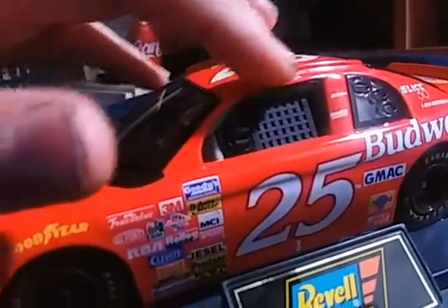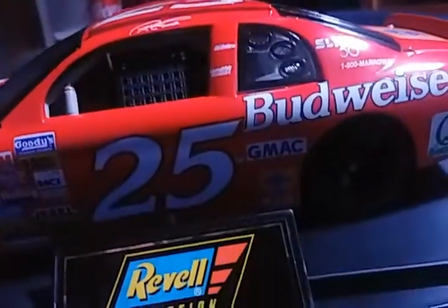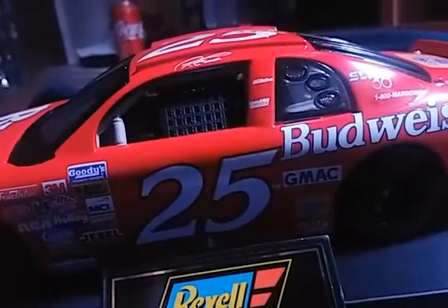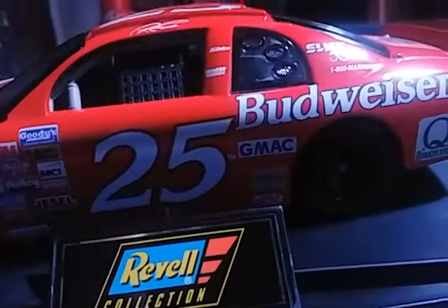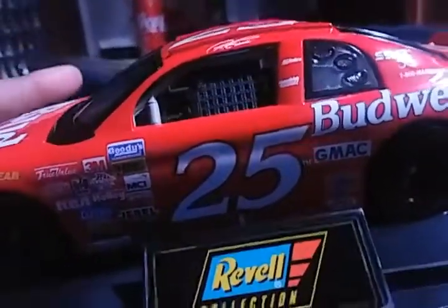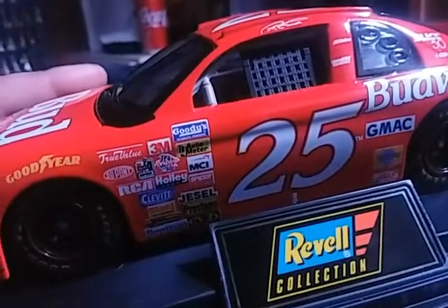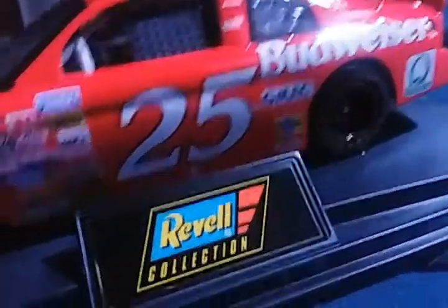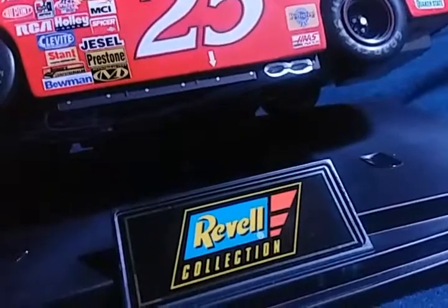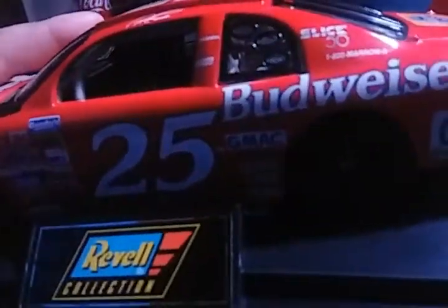There's Ricky Craven's name up on the name rail of the A-pillar, a plastic window net, and the number 25. You've got AC Delco, Hendrick Motorsports, Budweiser, GMAC — which is now Ally Financial — sponsored by Jimmie Johnson. Also Pedigree, Haas CNC which is now Haas Automation, Slick 50, and Quaker State.